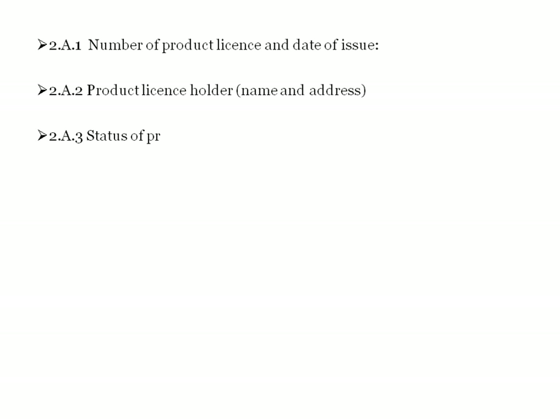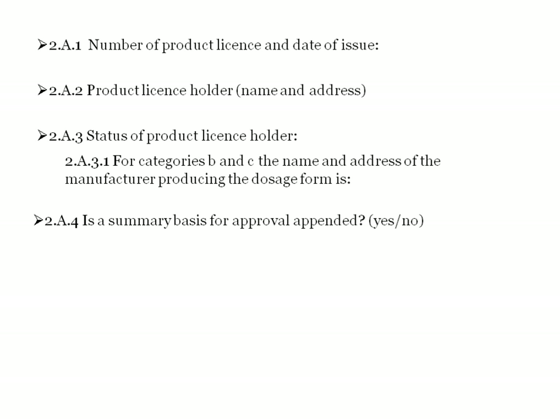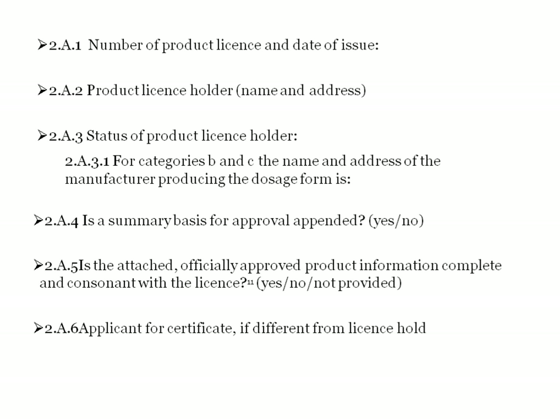Section 2A includes: number of product license and date of issue, product license holder name and address, status of product license holder. For categories B and C, the name and address of the manufacturer producing the dosage form is required. It also asks whether a summary basis for approval is appended (yes or no), and whether the attached officially approved product information is complete and consistent with the license.